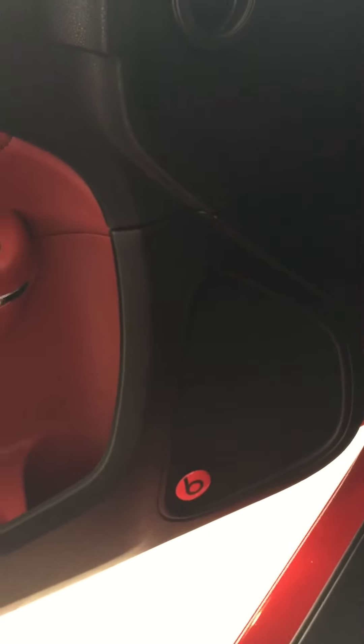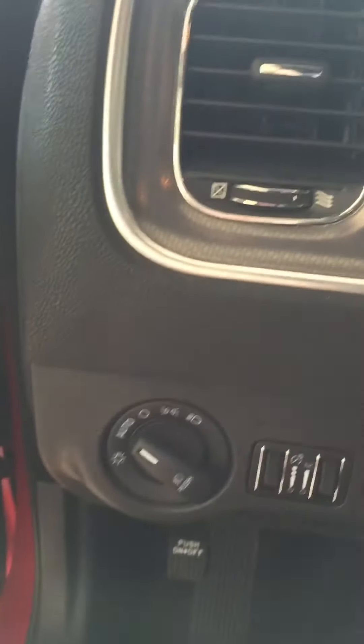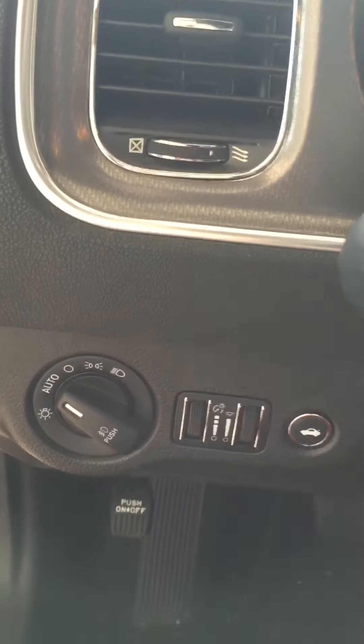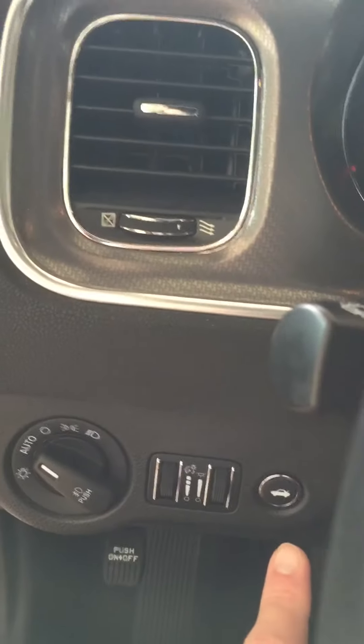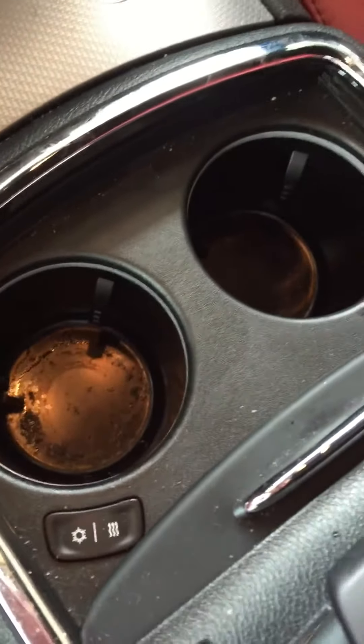You've got the Beats by Dre stereo system, memory seats with two or three different options, and all your components — auto lights, bright lights, trunk button right there.